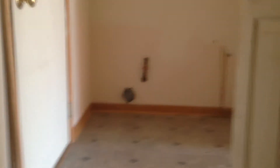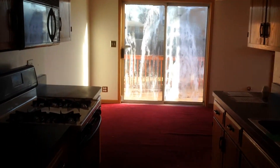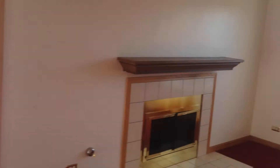Back up the basement stairs, we'll head upstairs to show you the three bedrooms. There's a master bath with a shower, and two other bedrooms and another full bath upstairs.